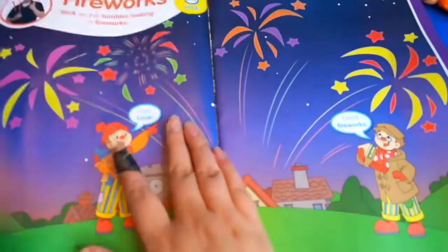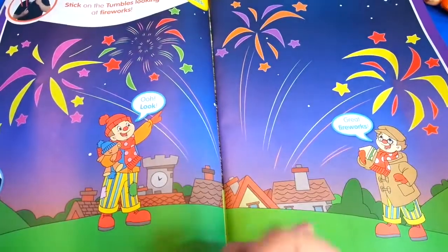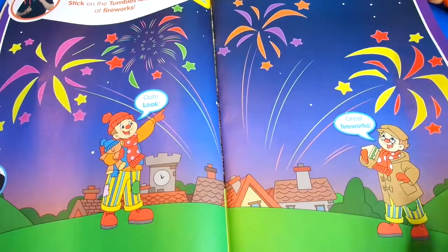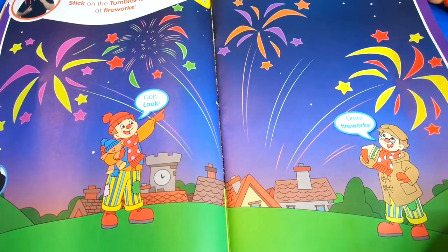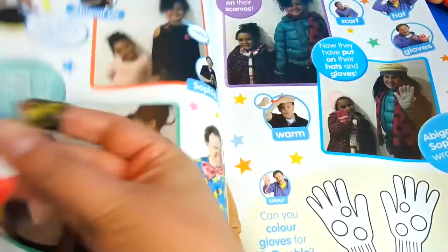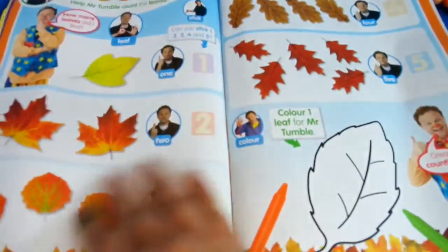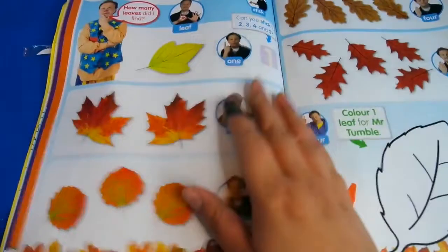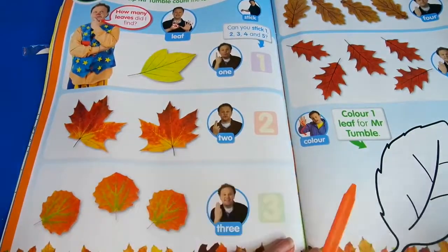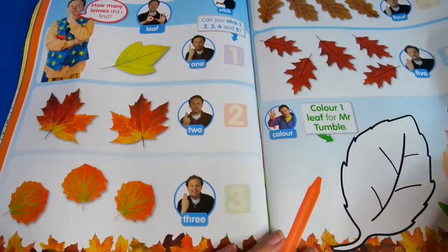Then on the next page we've got fireworks - remember, these issues are from October and November, so of course we had Halloween and we had Fireworks Night. Look at this - oh look, stick on Tumble looking at fireworks! And we've got some really nice counting pages - these are very simple counting, like one leaf, two leaves, three leaves, and you put your stickers on there too.